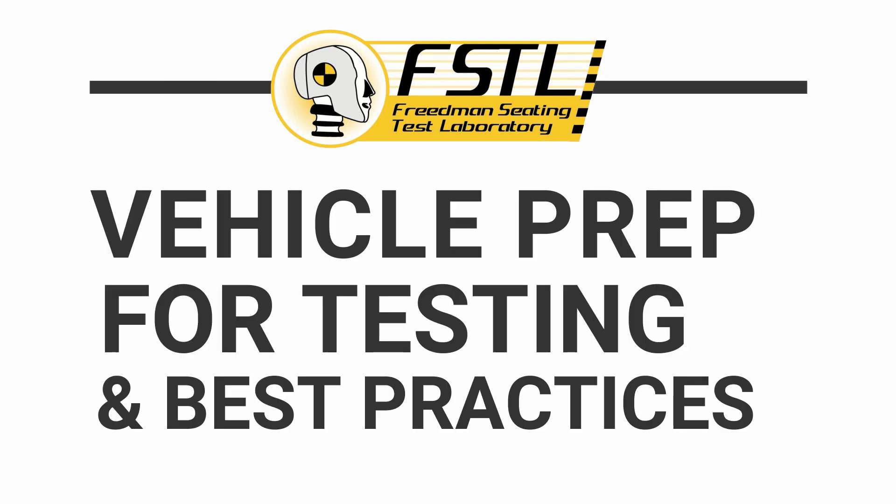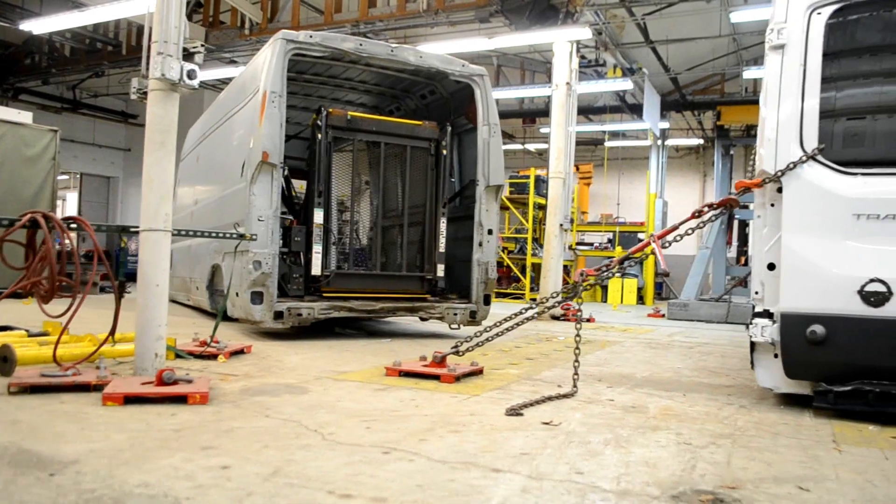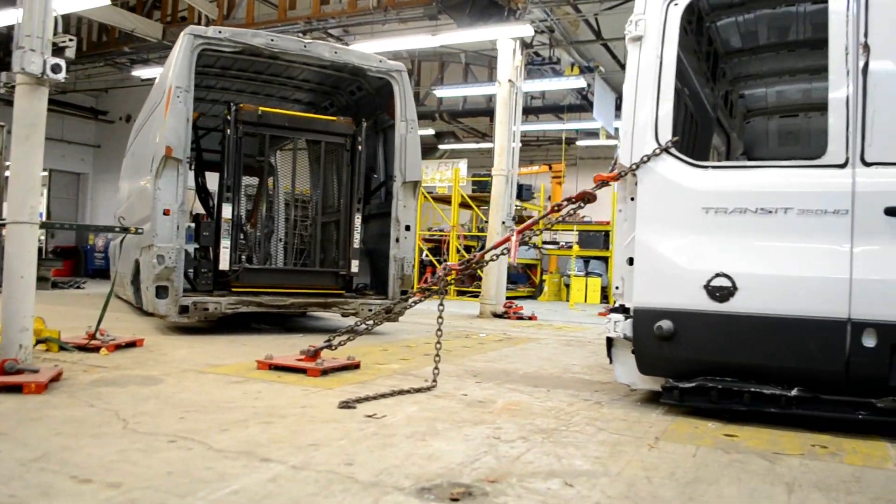Following these best practices will decrease testing time, decrease costs in testing, increase validity of tests, and ensure a smooth experience.